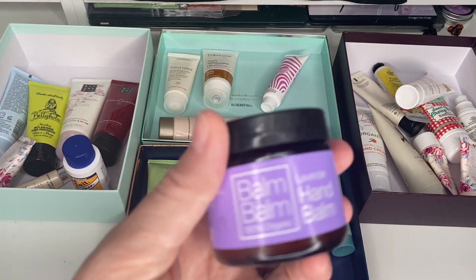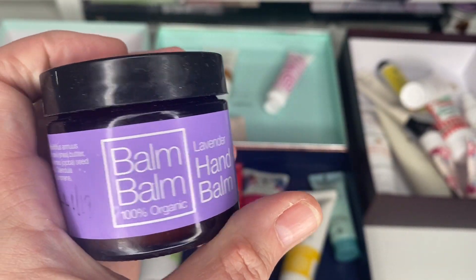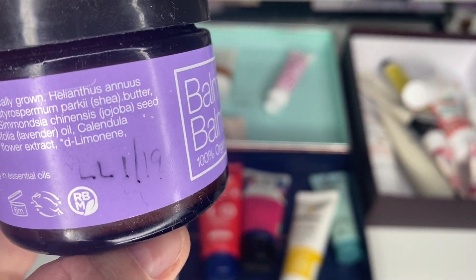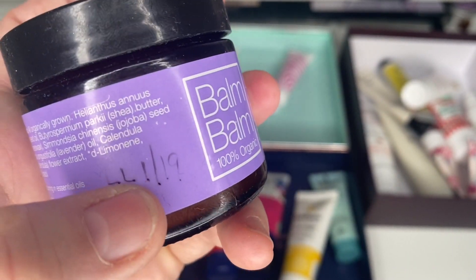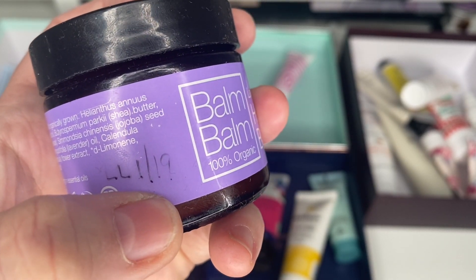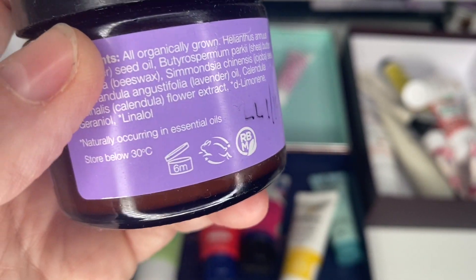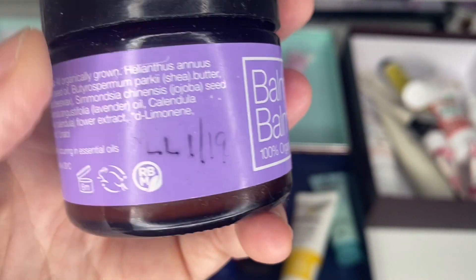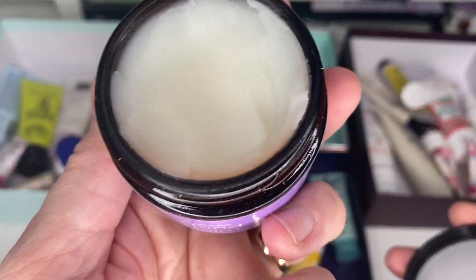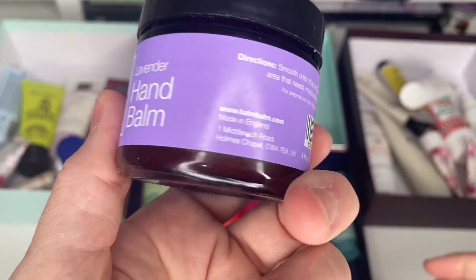Next is a lavender hand balm from Bomb Cosmetics. I got that in Love Lula in the January 2019 box. It has a six-month shelf life from opening. I've obviously tried it at some point — I've just used it a couple of times — so I'm going to declutter that. This is why I'm going to be labelling everything going forward.